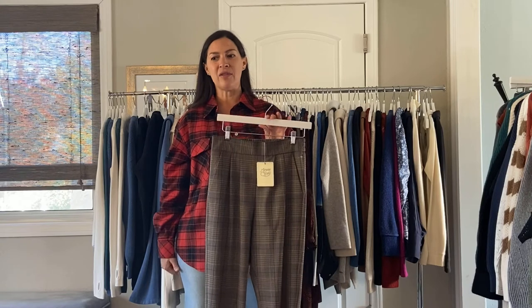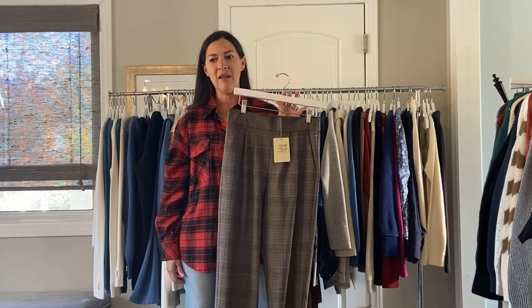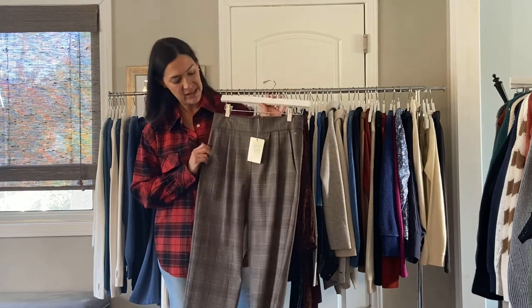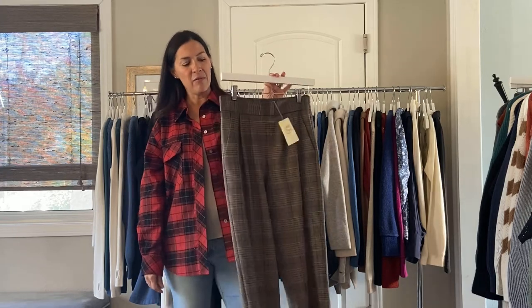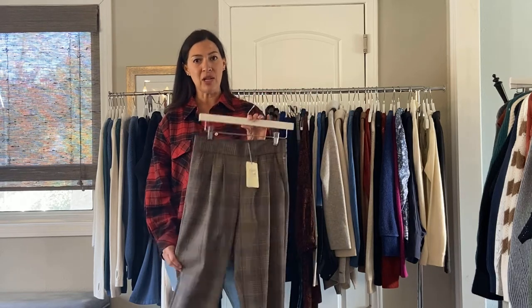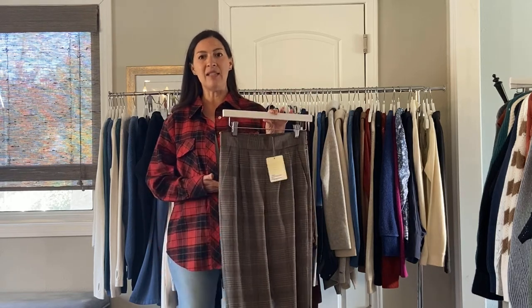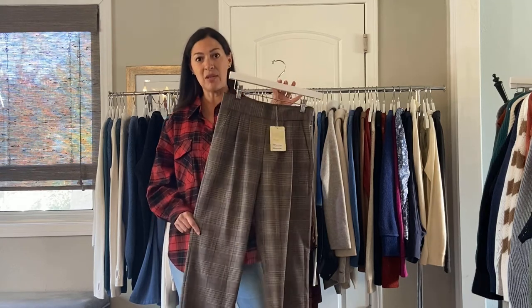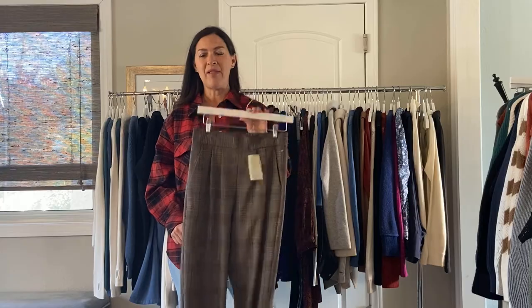The next group is so cute — these are the pull-on pants and they're made in Portugal. They're 95% wool and spandex, and they're so soft. Everybody loves the plaid, and they also come in black. There's also the salon pant, which I don't have, but it is a high-waisted straight-leg pant in the same fabric — you could do it in the same plaid. I've sold this one really well.